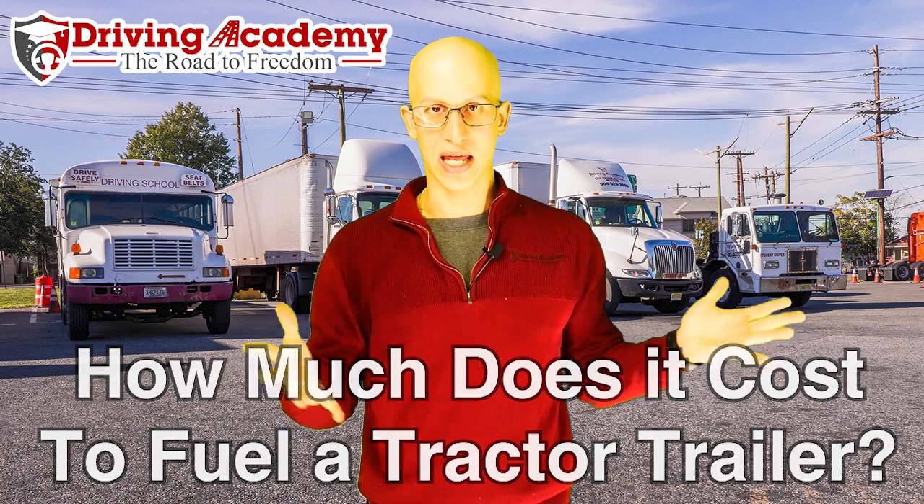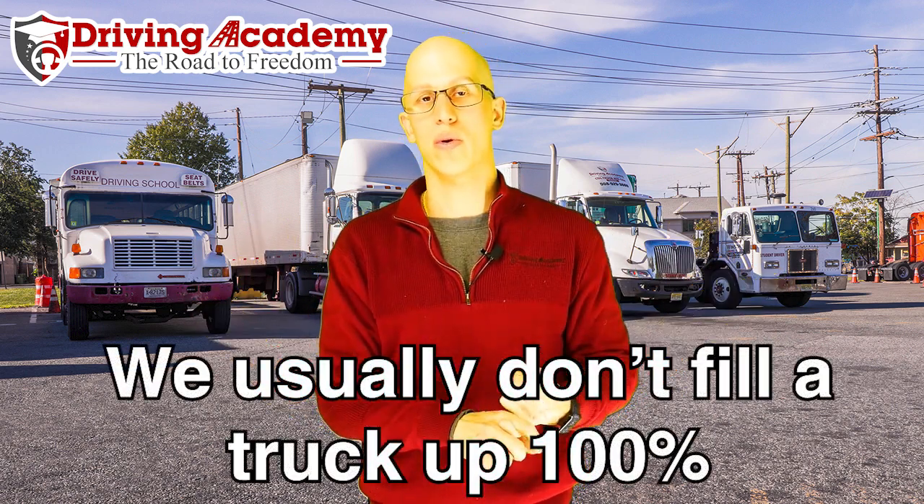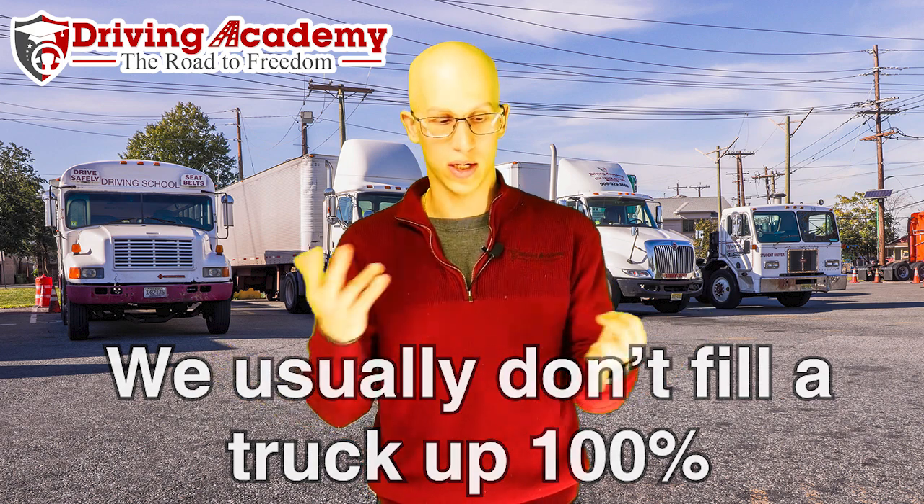Here at Driving Academy we actually do fueling pretty much almost every single day. The way our process works is, instead of driving our trucks to the gas station — since we have a good amount of trucks — that gas station comes to us in a mobile gas station, as I guess you can say. We fill up our storage tanks and then we fill up accordingly. We never try to fill up the tractor trailers to the full capacity for theft purposes — we don't want to walk in and all of a sudden the fuel's gone. Also, the time consumption that it does take.